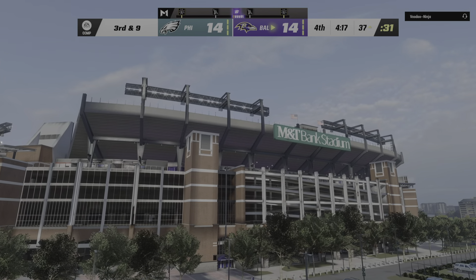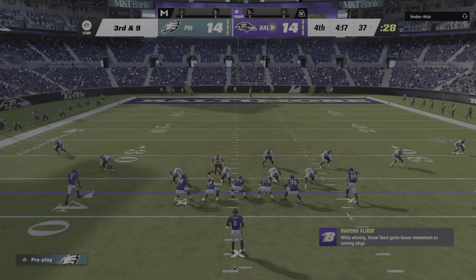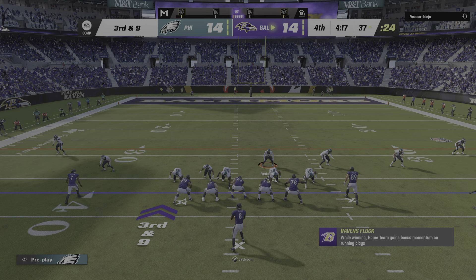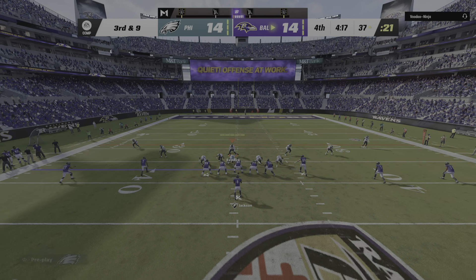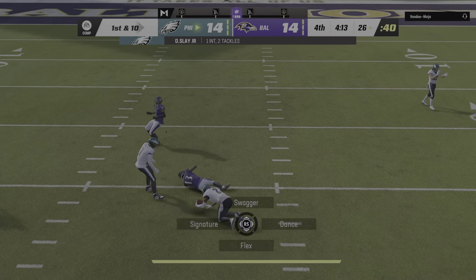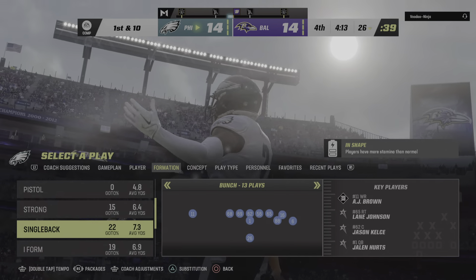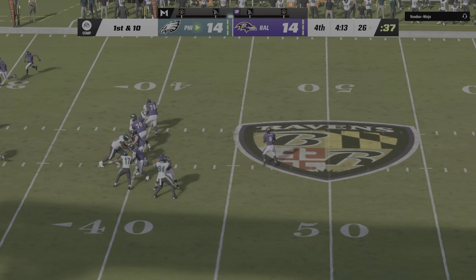Jackson's going to try the sneak — and he will have a Ravens first down, at least at first glance, as he'll spot the football just beyond the marker. They find a way to convert on third and inches. As they come to the line, they will not be able to get off another play as time has run out on this third quarter. We'll return with more after this — you're watching the NFL on EA Sports.